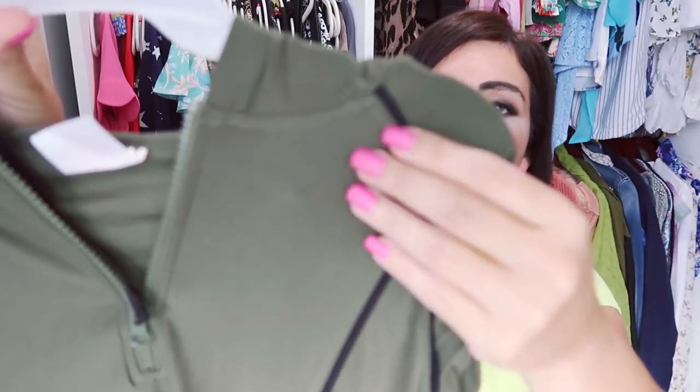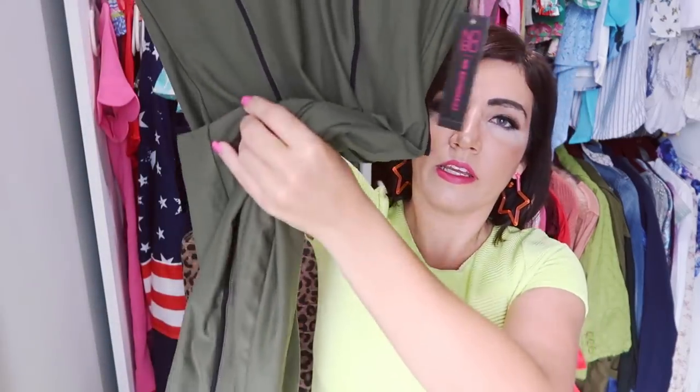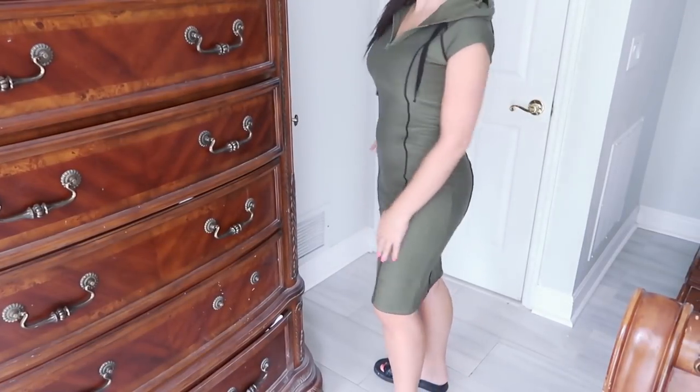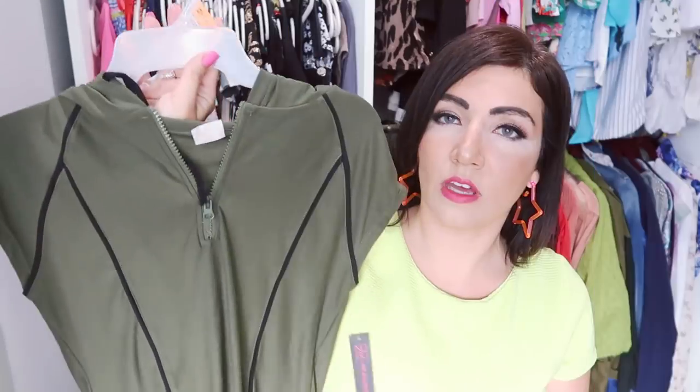The next thing I picked up is this dress from No Boundary. I showed you this one a couple weeks ago in a shop with me — it's such a pretty, unique piece. It has a microfiber material with a shorter sleeve, piping through the whole body, and a fitted midi-length style. There's a hood with a drawstring and a little zipper detail. I thought this would look really cute with footbed sandals as a casual look, and you could definitely dress it up. It comes in three other colors including solid black with white piping. These are $10.98 and I got my normal size medium for a fitted look — size up if you want it more relaxed.